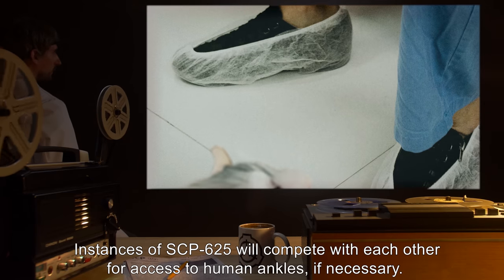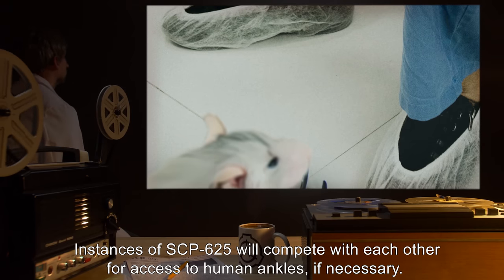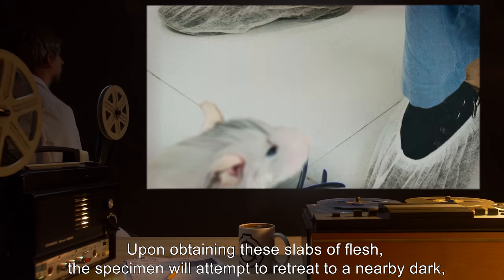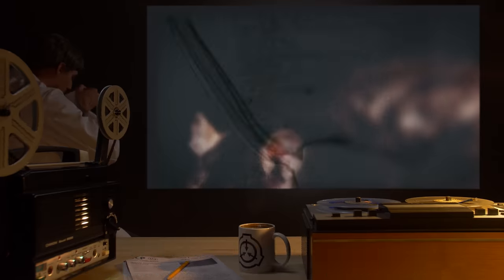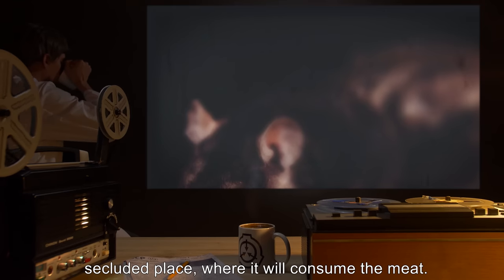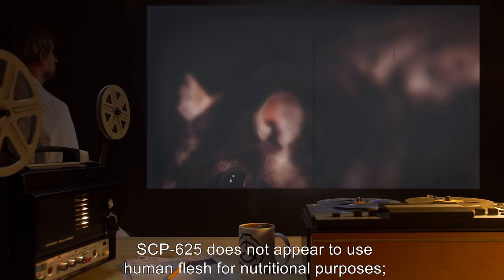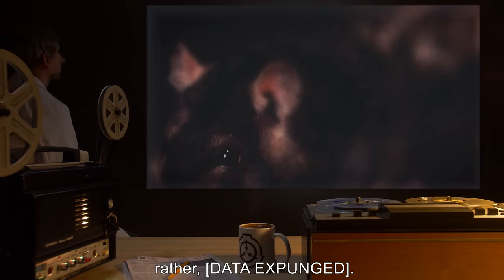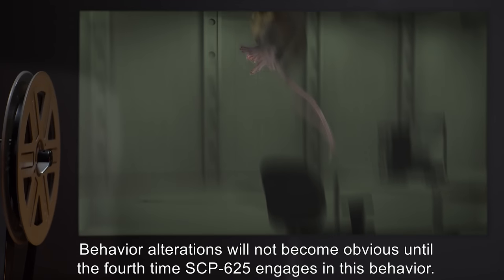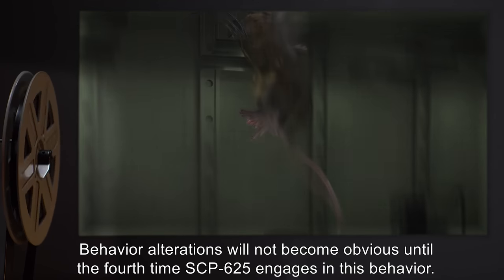Instances of SCP-625 will compete with each other for access to human ankles, if necessary. Upon obtaining these slabs of flesh, the specimen will attempt to retreat to a nearby dark, secluded place, where it will consume the meat. SCP-625 does not appear to use human flesh for nutritional purposes. Rather, [data expunged]. Behavior alterations will not become obvious until the fourth time SCP-625 engages in this behavior.